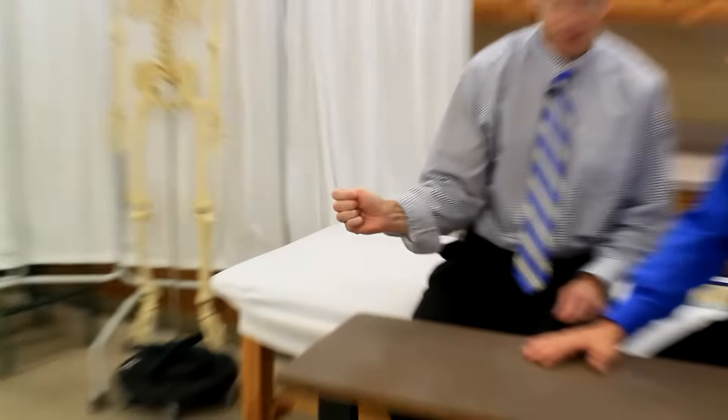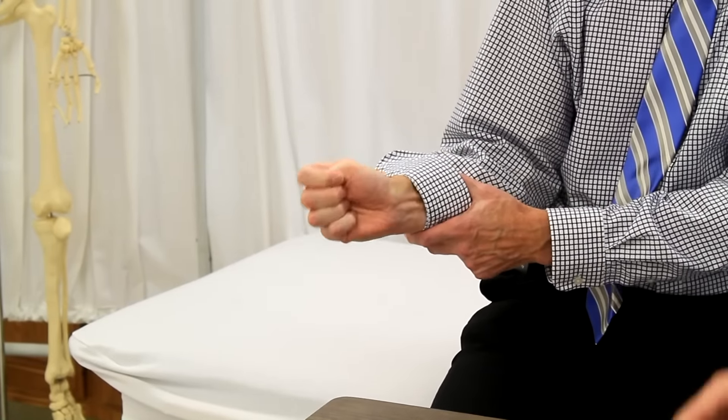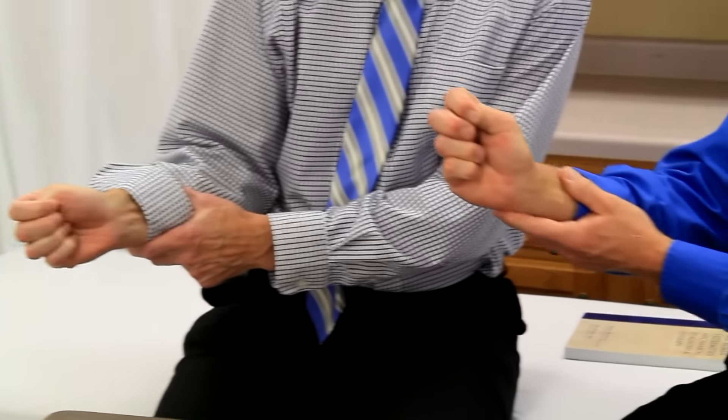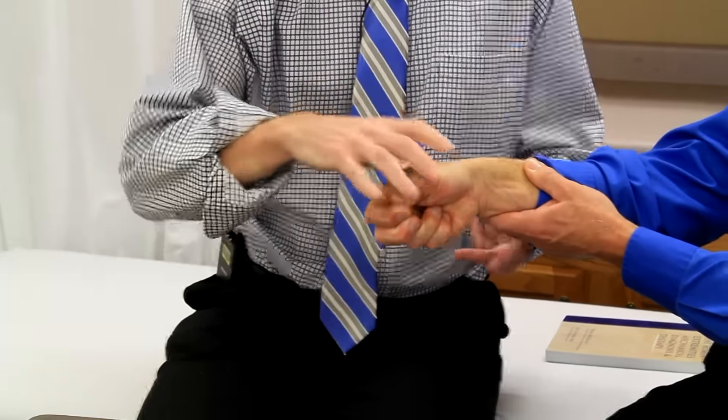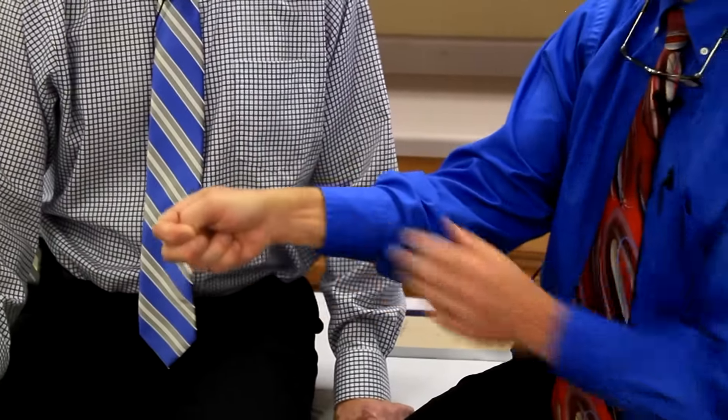The final sign, which probably incriminates it the most, is Finkelstein's test. You take your thumb, grab it with your fingers like this, and then bend your wrist downward — ulnar deviation, we call that. Go down like that and that's going to hurt, because it stretches that tendon.